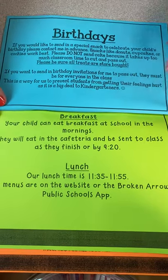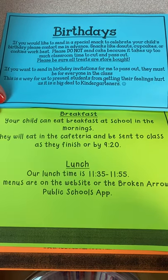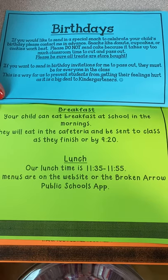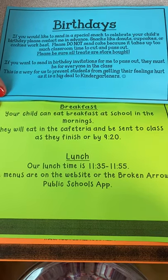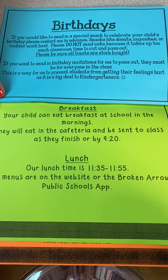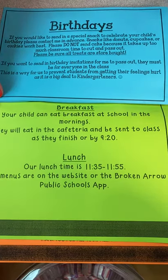For breakfast and lunch, the menus are on the Broken Arrow Public Schools app or on the website. If your child would like to eat breakfast in the morning, that's perfectly fine — they open at 8:45. If your child wants to bring their lunchbox they can, or they can get a tray in the cafeteria. Our lunchtime is from 11:35 to 11:55.